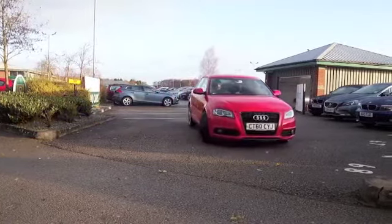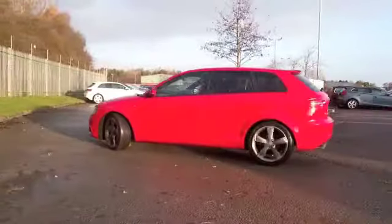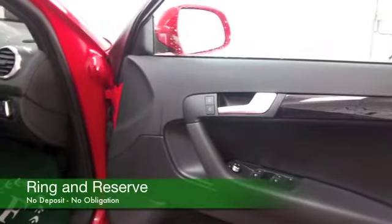2 litre diesel, giving you great performance, and take this one easy on a nice long run and maybe early 70s MPG will be where you're heading, so it's not really going to break the bank this one.